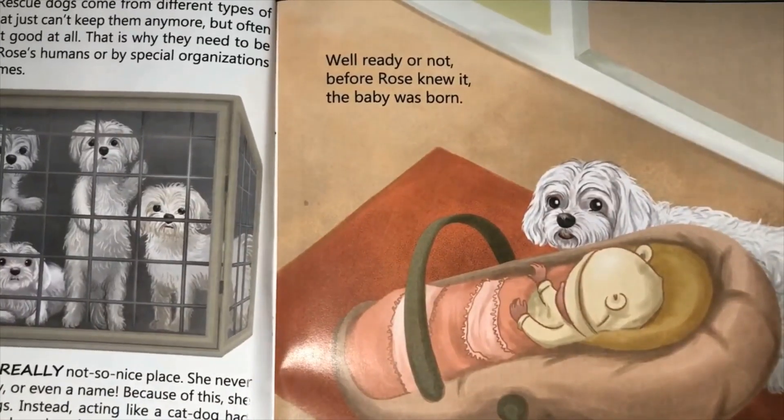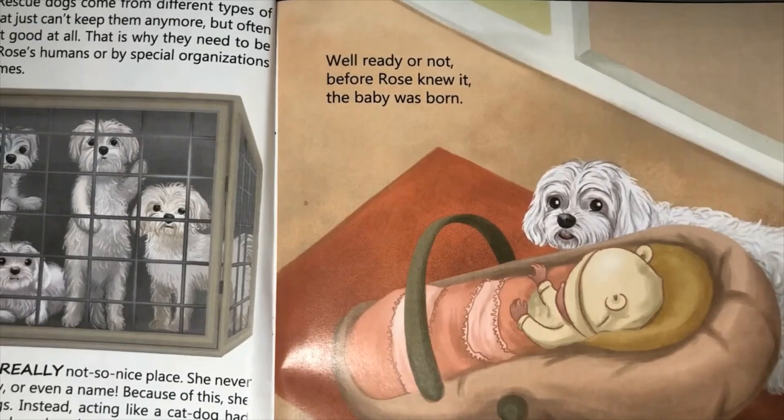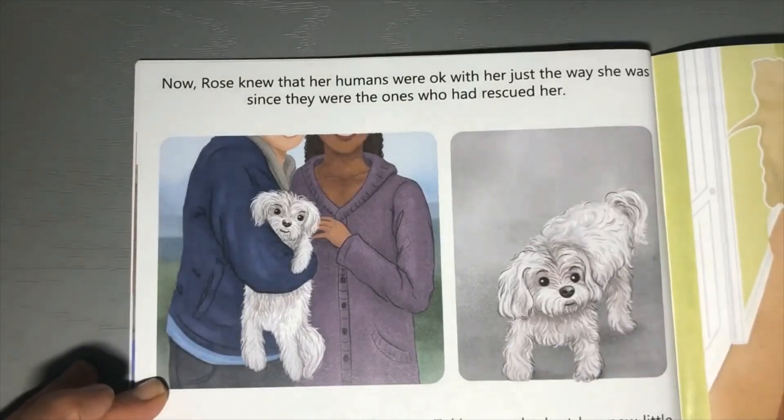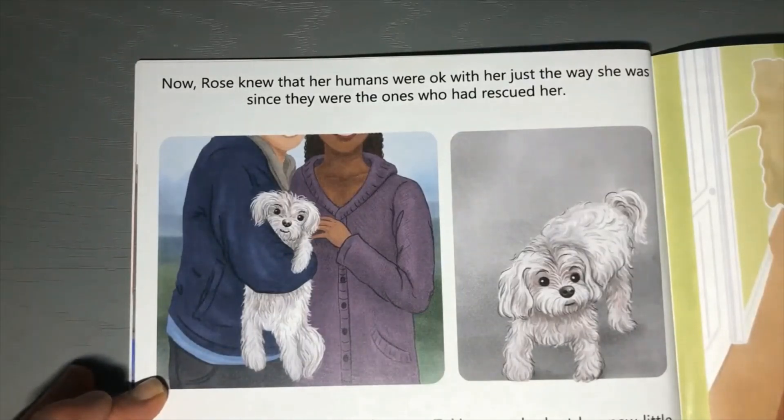Because of this, she also never learned everyday dog things. Instead, acting like a cat dog had kept her safe, and that is why she developed such careful and quiet feline ways. It was a hard habit to break even after she joined her humans in their forever home. Perhaps you've got a dog from a rescue home? Well, ready or not, before Rose knew it, the baby was born. Now Rose knew that her humans were okay with her just the way she was, since they were the ones who had rescued her. But now she was the baby's dog too.